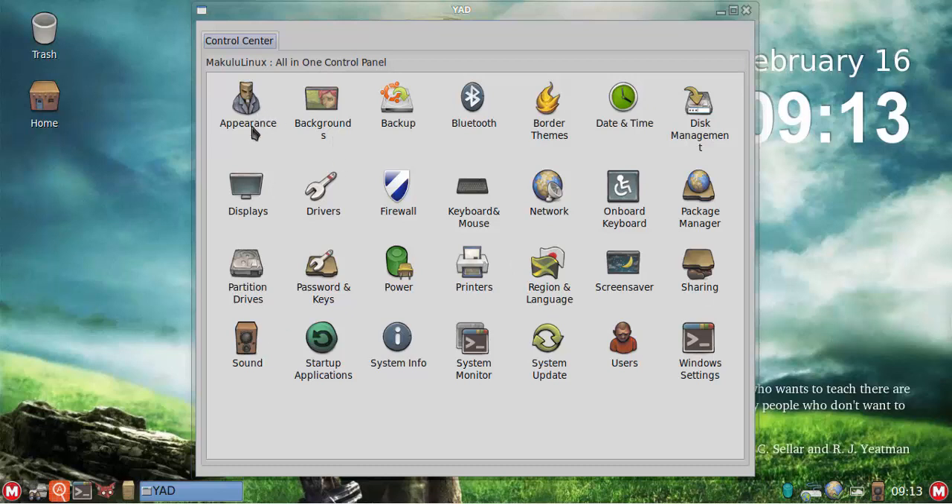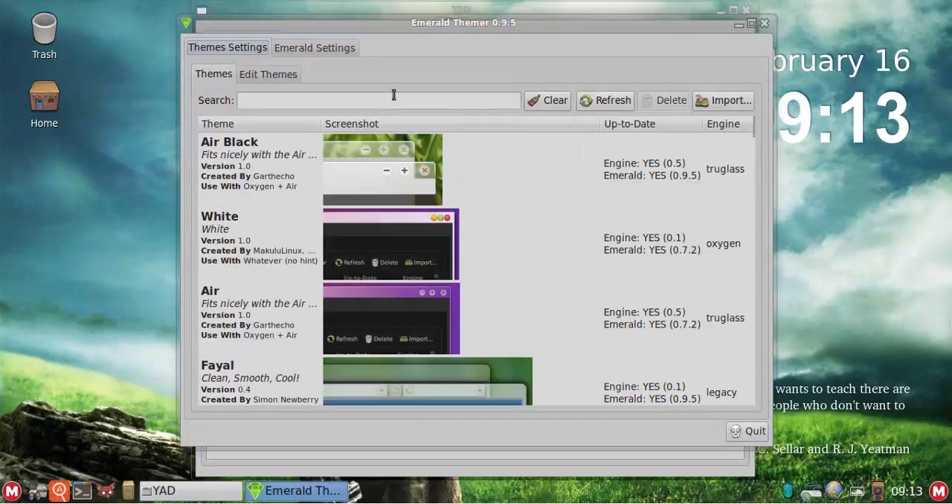That panel is called Makulu Center, which controls pretty much all the settings in your desktop environment. It includes: appearance, background, backup, Bluetooth, border themes, date and time, disk management, displays, drivers, firewall, keyboard and mouse, network, on-board screen/keyboard, package manager, partition drives, password and keys, power, printers, region and language, screen savers, sharing options, sound, startup applications, system info, system monitor, system update, user management, and window settings.